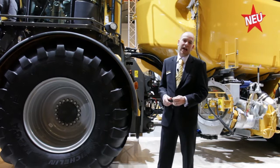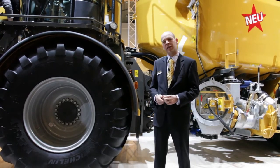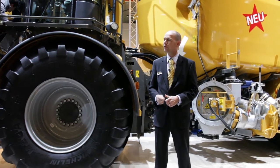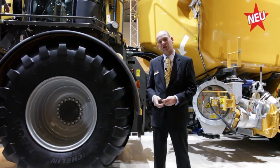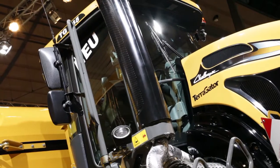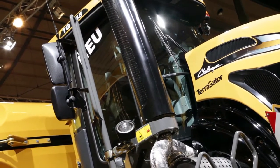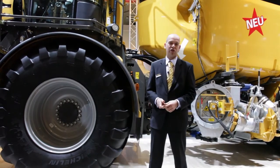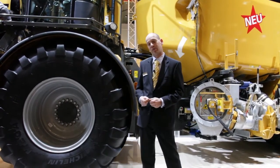We use the ECO CVT engine in this machine — 8.4 liters with a maximum horsepower of 395. Of course, these engines are equipped with SCR technology. The SCR technology on this machine saves you fuel and roughly uses 6% of AdBlue.